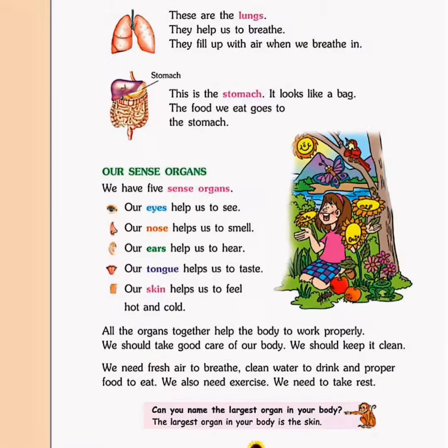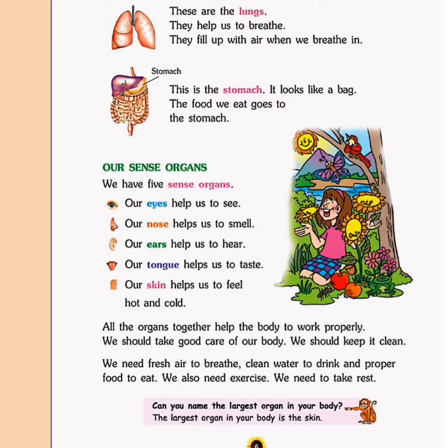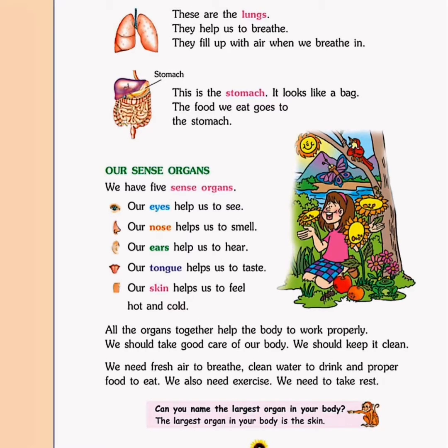Next we have lungs. Look at the picture carefully — these are the lungs. They help us to breathe and they fill up with air when we breathe in. The lungs lie in the chest, like the heart.